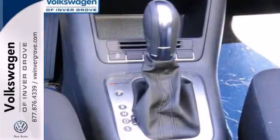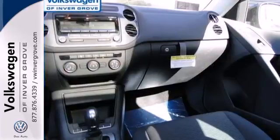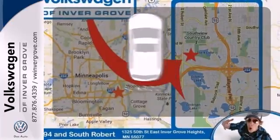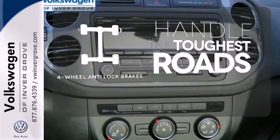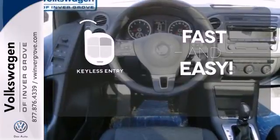It is powered by a potent turbocharged engine and has your protection in mind with stability and traction control and multiple airbags. Get your daily vitamin D by opening up the sunroof. Handle any road condition with four-wheel anti-lock brakes. Getting into your car is fast and easy with the keyless entry.